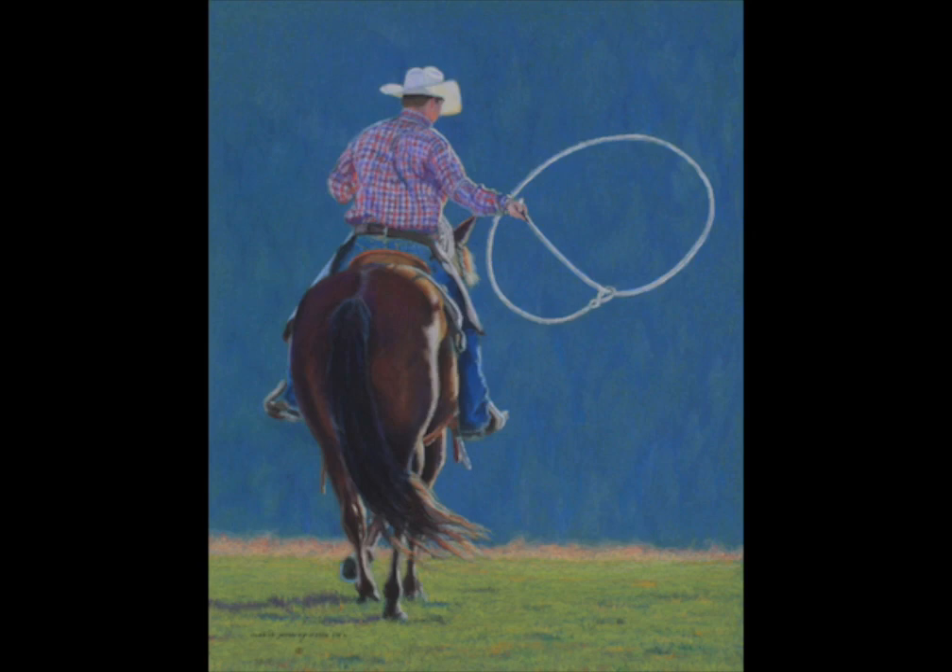So the background was just essential to the whole storyline. The whole background in this piece was done with colored pencil, and because I used the tone of paper it went very quickly and efficiently.